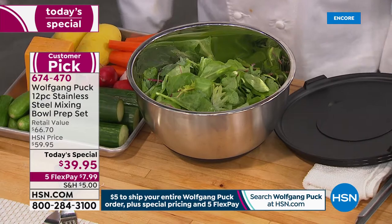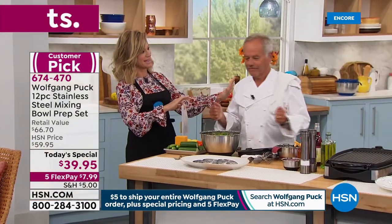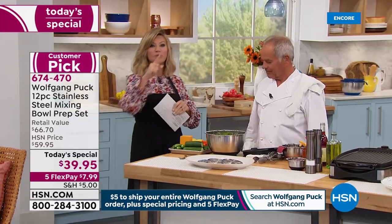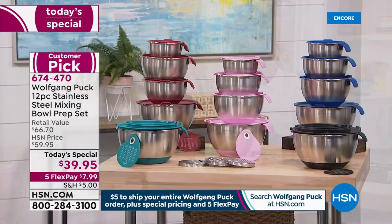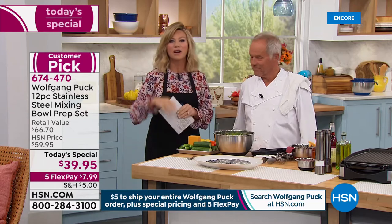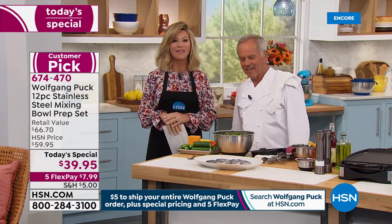Everything Wolfgang is bringing to us today is on five interest-free credit card payments. It doesn't matter whether it's one Wolfgang item or 100 Wolfgang items — it's only five dollars to ship. So if you bought our today's special, everything else ships free.